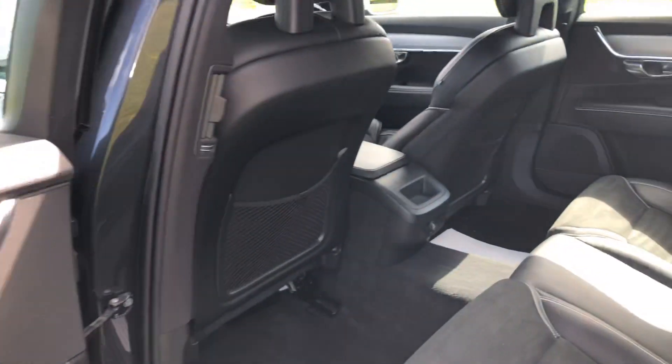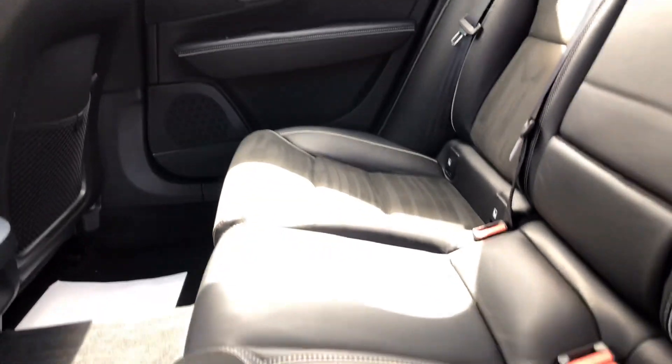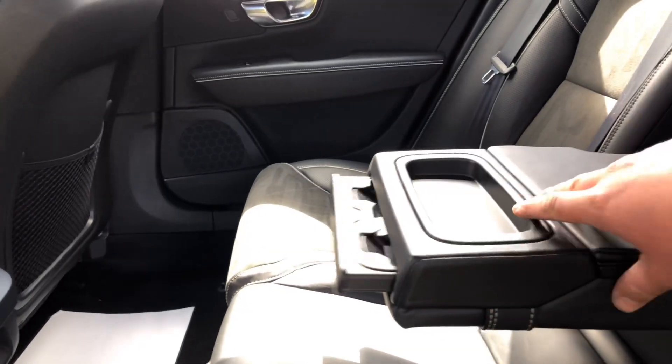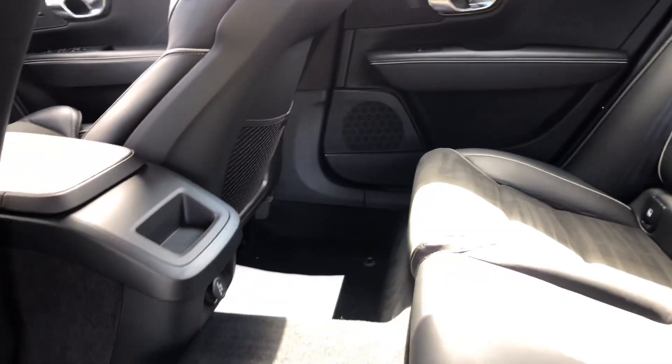Electric windows all round, suede and leather interior, cup holders in the centre armrest and storage, and a 12 volt socket in the back.